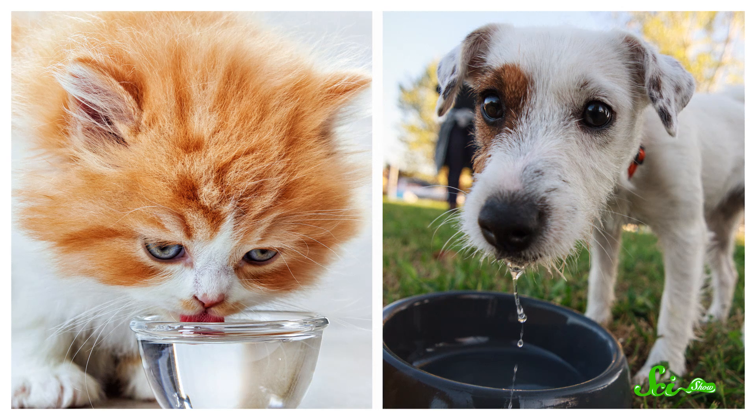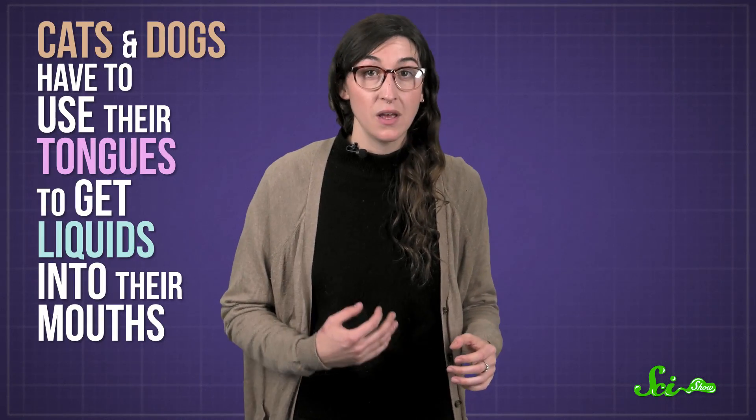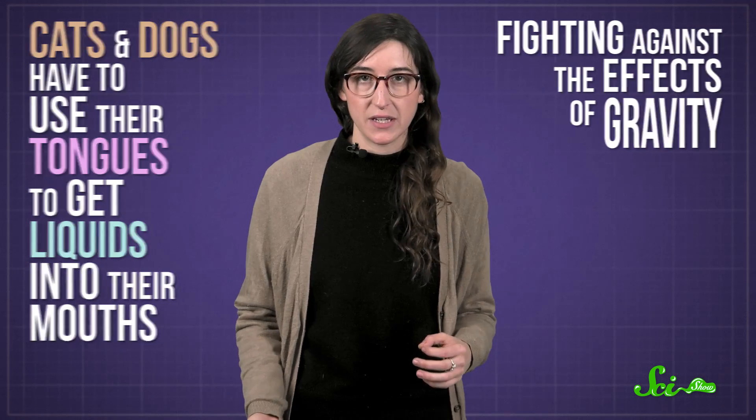You might have noticed how cats delicately lap up milk, while dogs head over to a water dish and sloppily splash all over your floor. It turns out there's some interesting physics to back up the phrase 'cats rule and dogs drool,' because these pets have to use their tongues to get liquids into their mouths, fighting against the effects of gravity. And according to a couple of research studies, cats and dogs have slightly different techniques that do or don't make a splash.